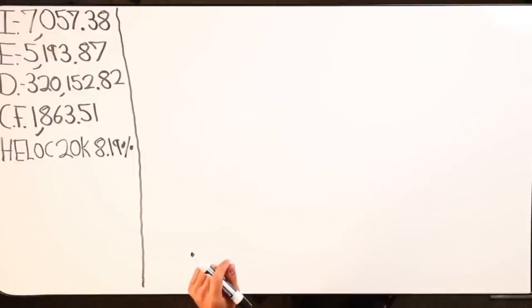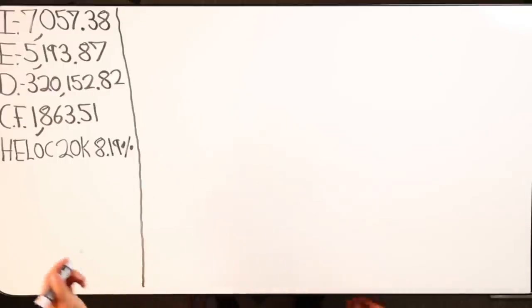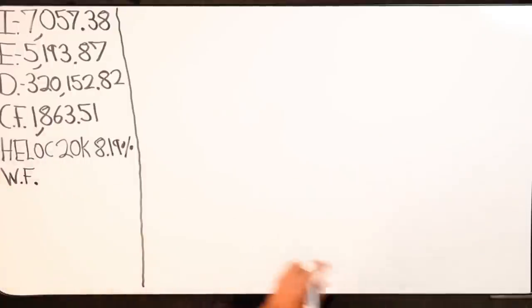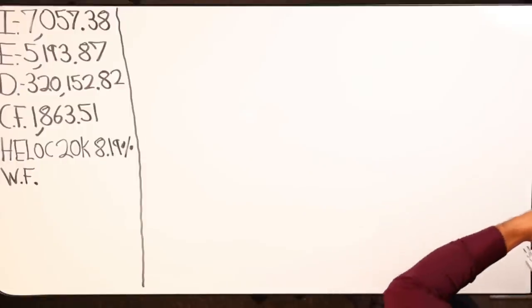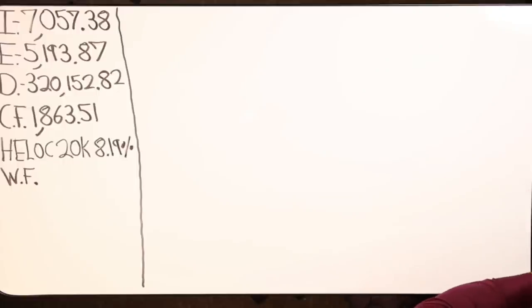The HELOC is on a rental property that I have. The rental property has been paid off for a long time. The HELOC is with Wells Fargo and I have a credit card that I can use, but I have to spend a minimum of $300 on it. Basically I've just been taking money out of my HELOC to chunk $10,000 on my mortgage, and I did that the 1st of November.